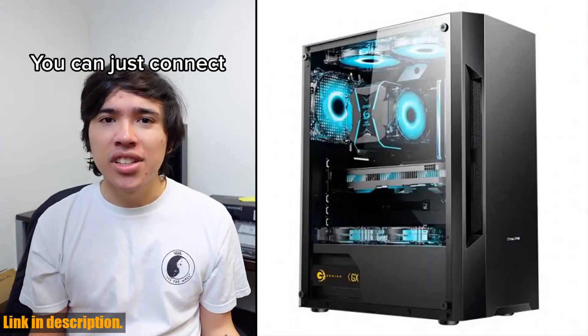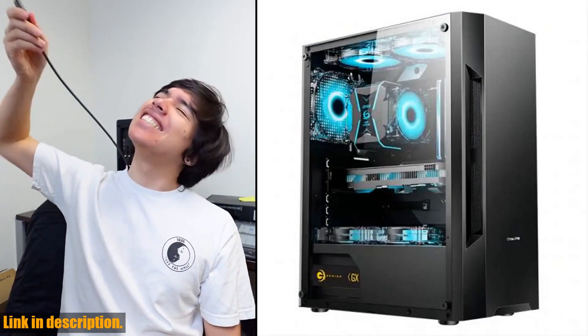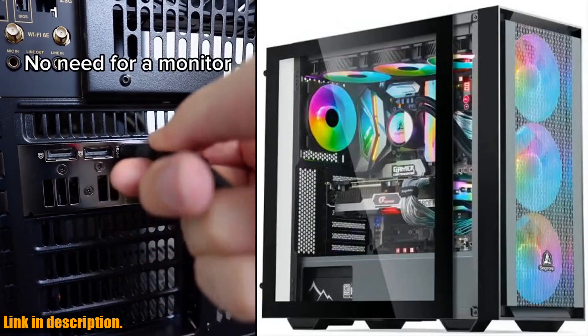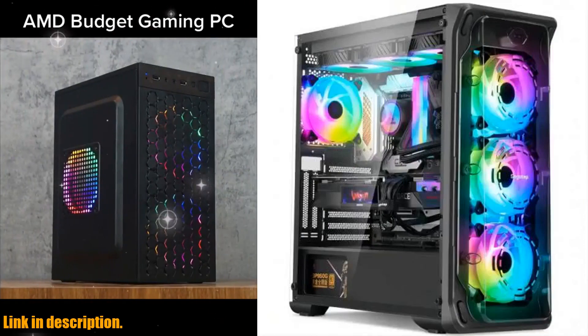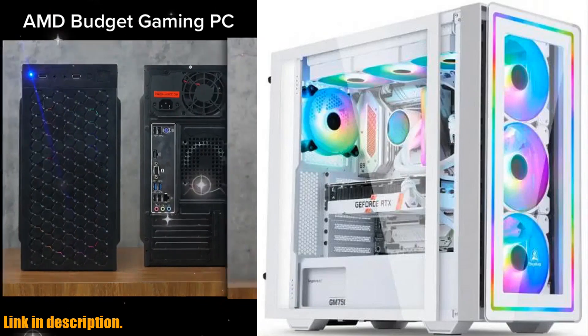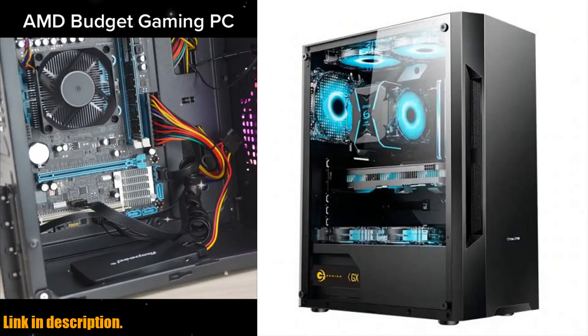But what really sets this PC apart is its bleeding-edge gaming performance. With the powerful latest generation hardware and easy customization, you can run basic online games like League of Legends or CSGO and have a smooth office experience. The super-fast processing power and integrated Radeon R7 processor graphics ensure that even the most CPU-intensive tasks are handled with ease.